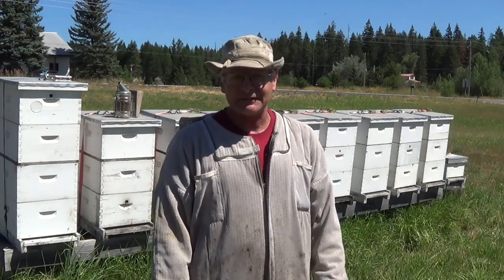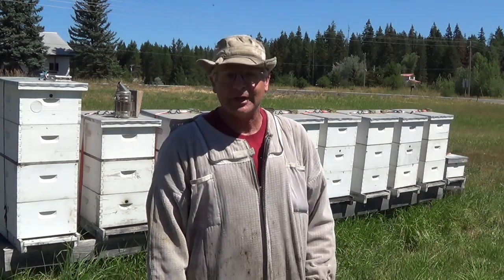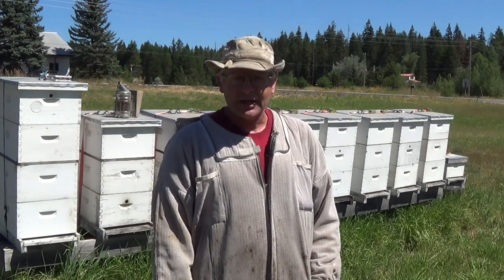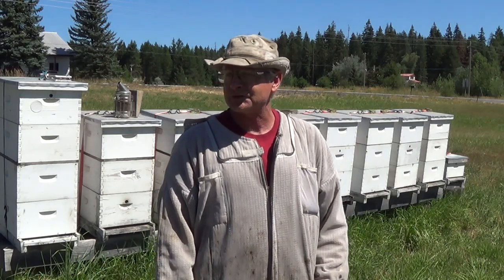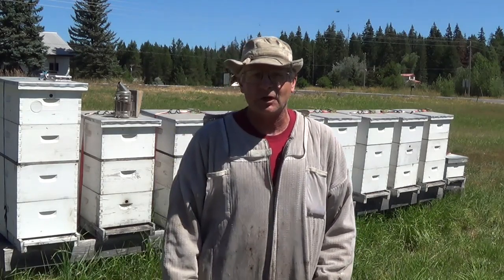It's been a couple Sundays since I've had time to make a vlog. I've been real busy putting up hay and we've taken care of the bees some. We harvested honey and it turned out really well. We ended up, off the crop from these nukes this year, 750 pounds from my spring harvest so far.